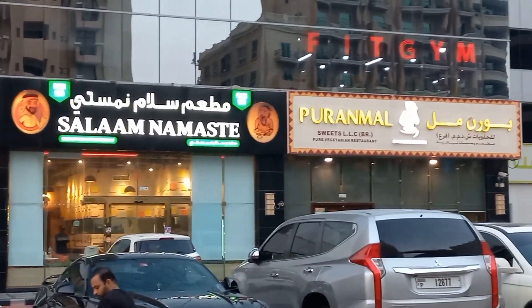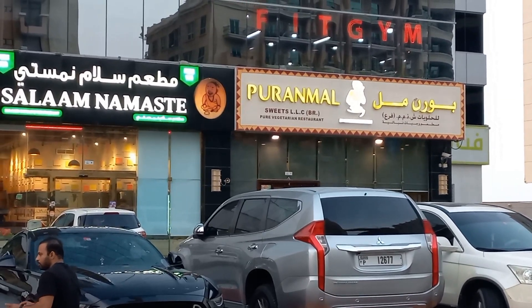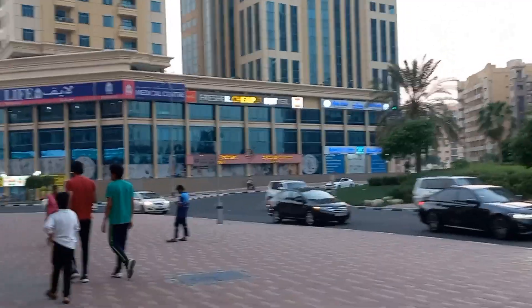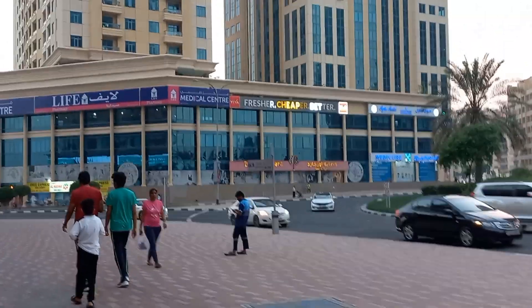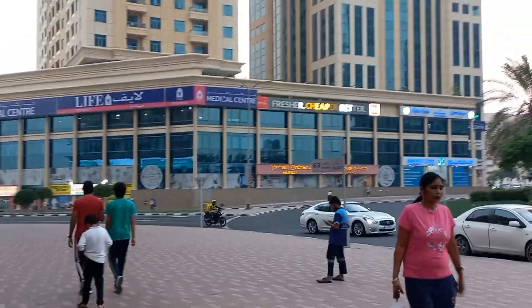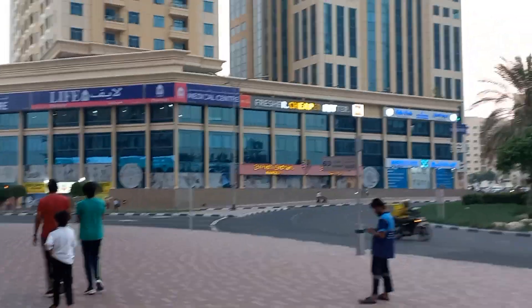This is an Indian restaurant. This is also an Indian restaurant. Let's go ahead and see. Viva is the cheapest store in town. After 2-3 times, I noticed that here is a replica, like in Pakistan.